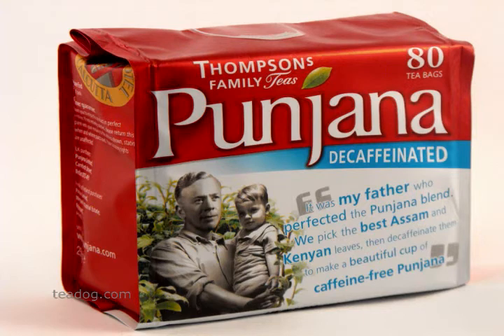Pungana actually tastes more like regular tea than other decaf teas. Pungana decaf comes in a distinctive red and white box and has 80 tea bags. Steeping time is 3 to 5 minutes, and the tea can be sweetened and is best taken with milk.